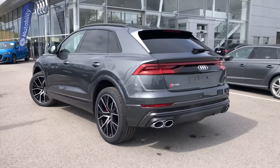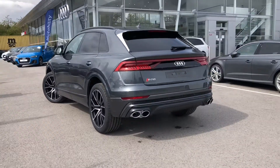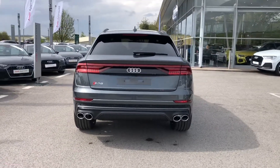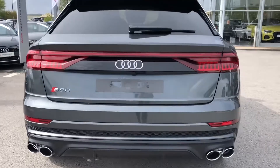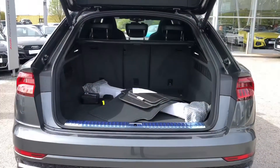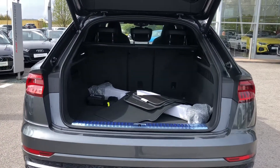Coming with the Black Edition pack, it comes with the stunning black door mirror housing as well as black roof rails if you do want to carry any bikes. It also has privacy glass in the rear and rear side windows, as well as stunning S-specific dual branch chrome tailpipes on both the left and right.